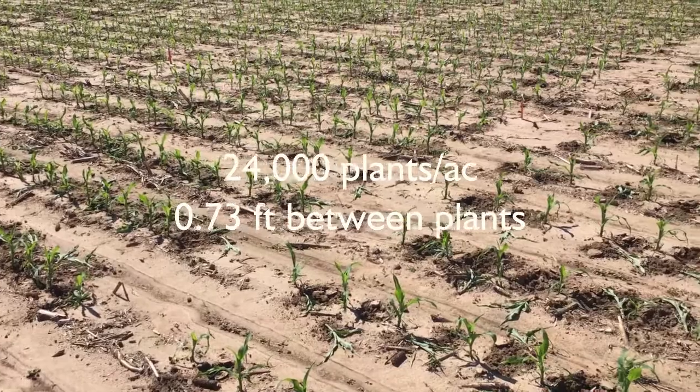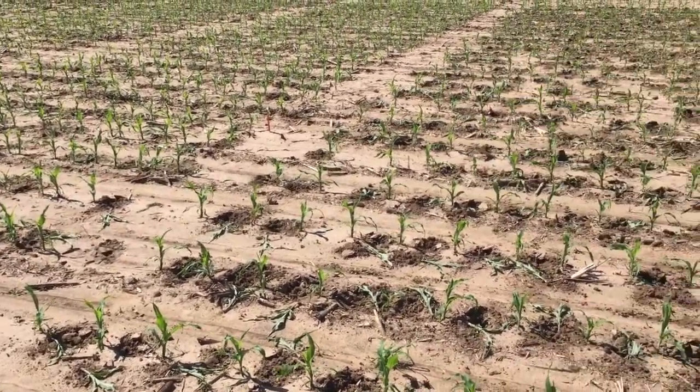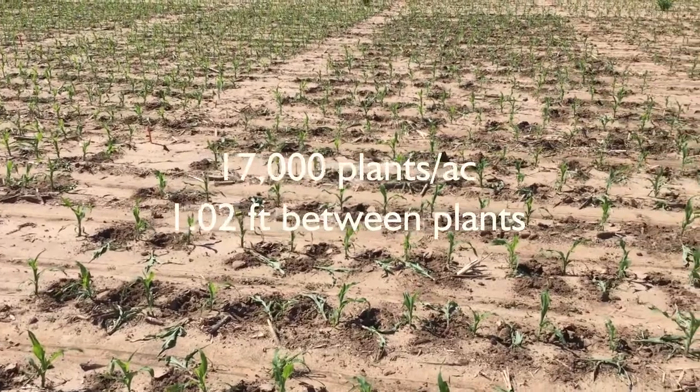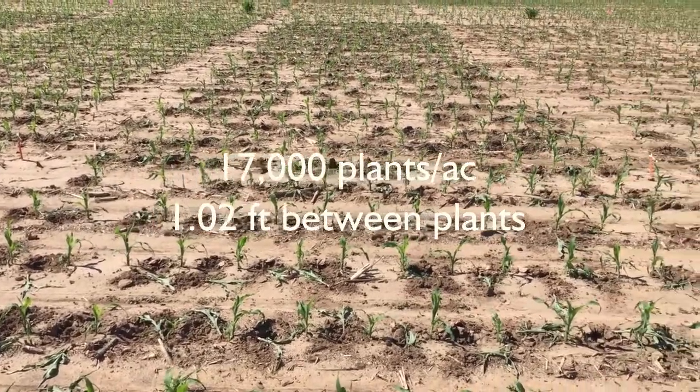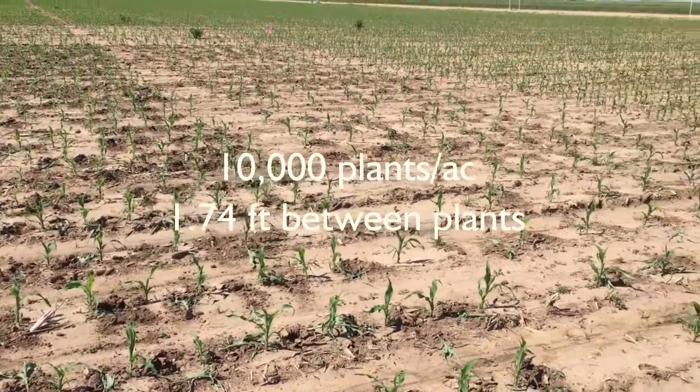Hi everyone, Rachel here coming at you from a change in scenery today. We're in Garden City, Kansas in some of our corn tiller plots here. We're on the Corteva Research Station here in Garden City. There are research plots out here where we have our experiment planted. We're a solid V3 here today and the plants are advancing right along looking great.